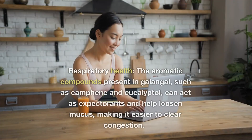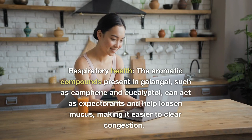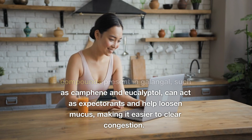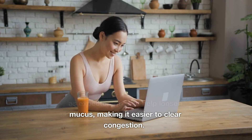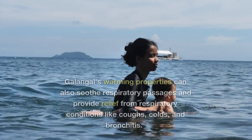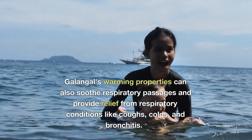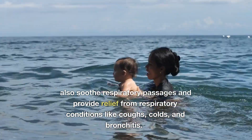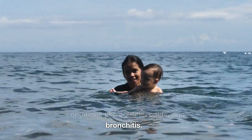7. Respiratory Health: The aromatic compounds present in galangal, such as camphene and eucalyptol, can act as expectorants and help loosen mucus, making it easier to clear congestion. Galangal's warming properties can also soothe respiratory passages and provide relief from respiratory conditions like coughs, colds, and bronchitis.